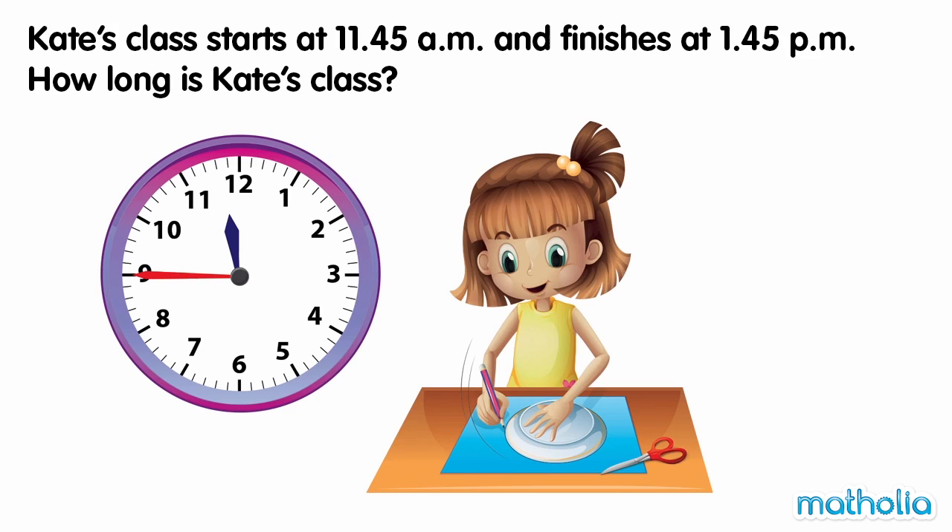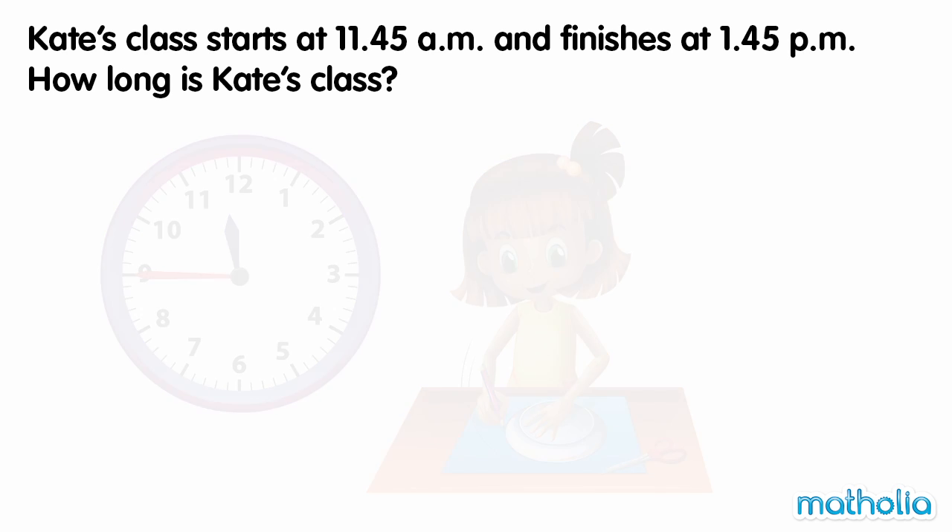Kate's class starts at 11.45am and finishes at 1.45pm. How long is Kate's class? Let's start at 11.45am and count on in hours.